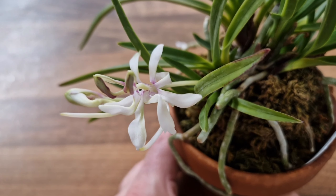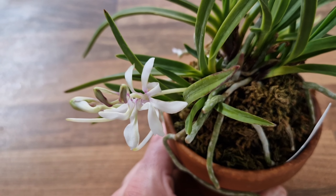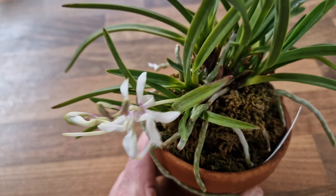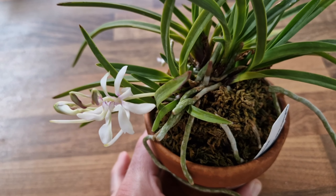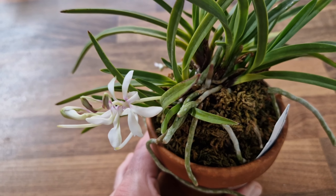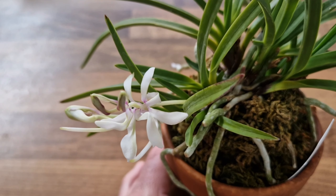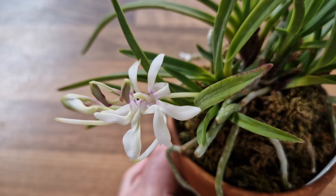Before the autumn comes, usually I would remoss them in the spring when the new roots start coming out, when the Neofinetia is waking up. But I will have to see — I missed the spring remossing this year, so I have to see if I can get away with doing it in summer. Just the last look at those beautiful and very unusual flowers.